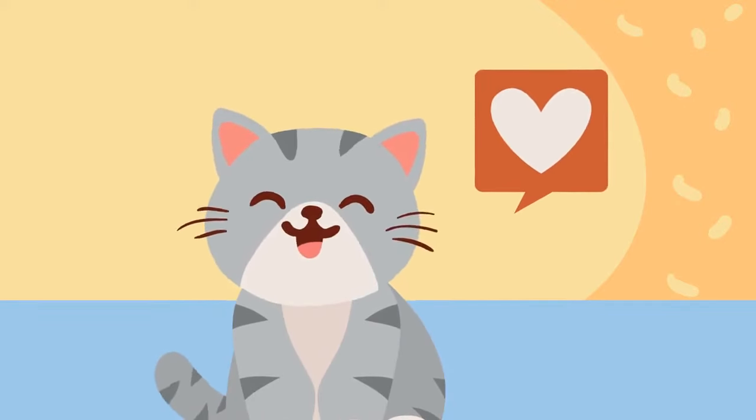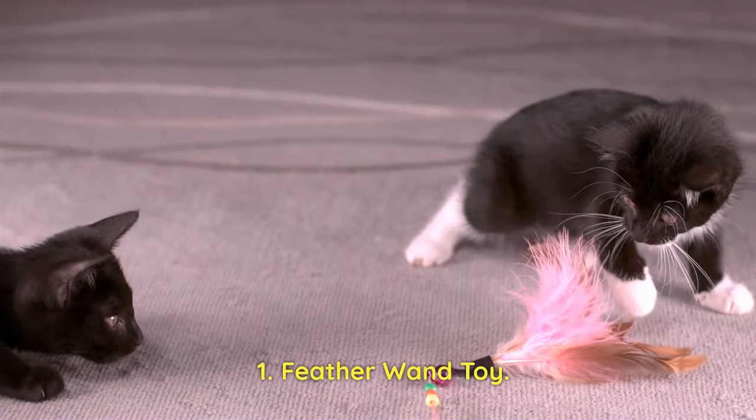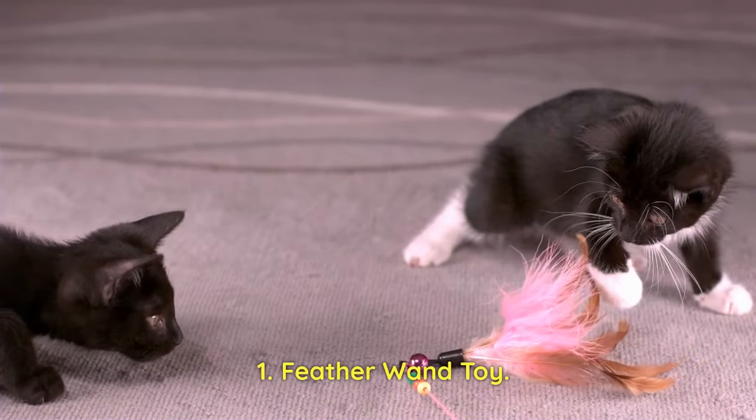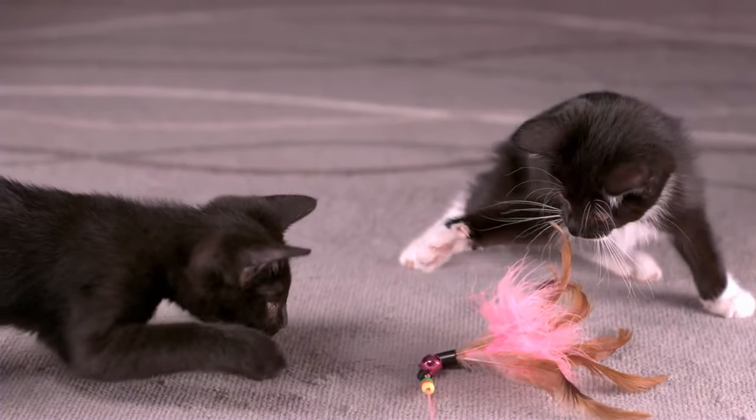Here are the 6 toys your cat will love. Feather Wand Toy: Kittens enjoy chasing and pouncing on the feather wand as it mimics the movements of prey.